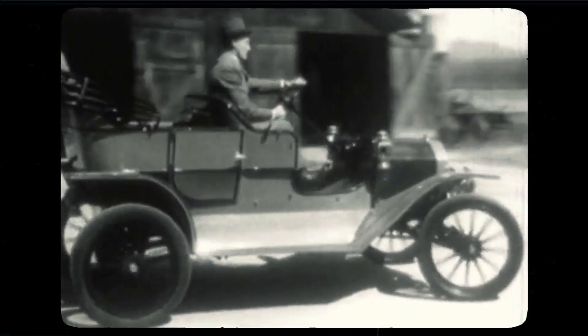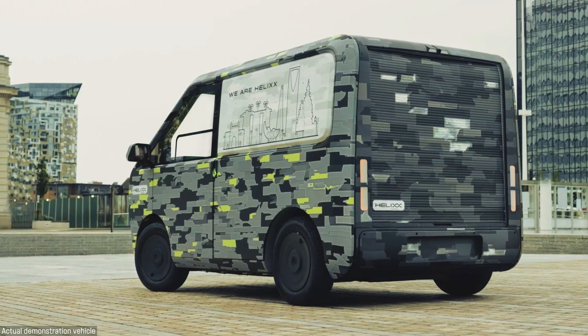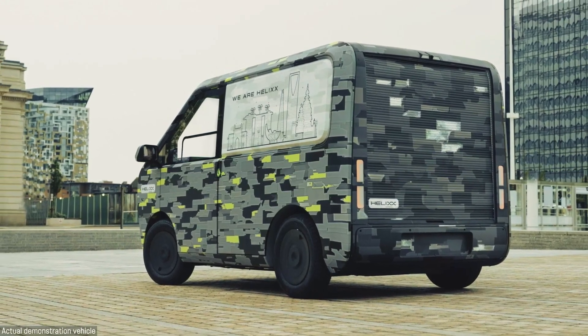Remember that all Ford Model Ts were black? Well, these will all be white — apart from the demonstration models, like the one produced a few days ago, the first one being a delivery van.